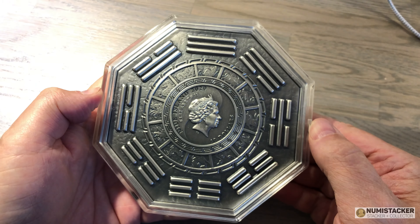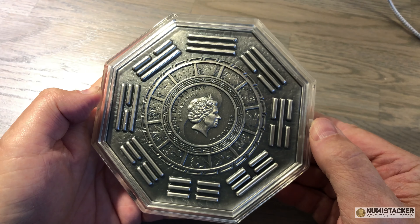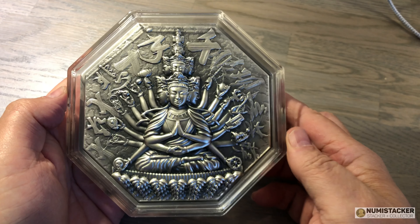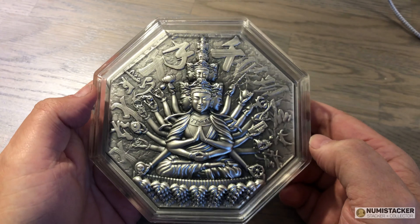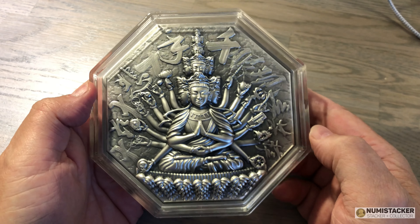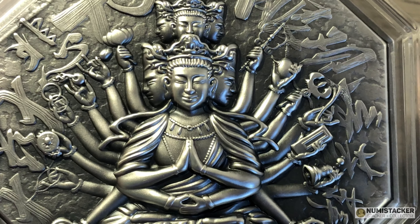Interestingly, NGC do make an even bigger slab than XXL called the mega slab, and this coin may just fit into one of those. A couple of things about this coin: it looks like it's silver, but actually it's got a core of copper with silver cladding around the outside, so there's around five ounces of silver in it and the rest of the weight is copper.